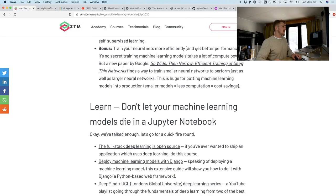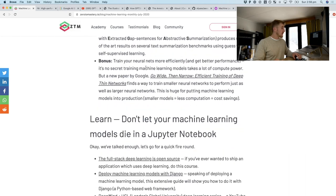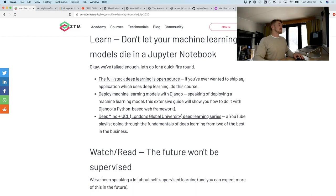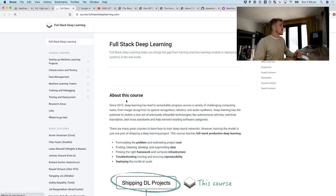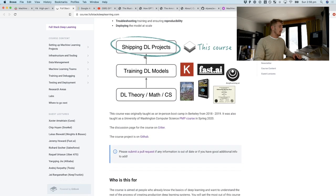I might finish this video off with a little bit of a rapid-fire round. That was self-supervised learning and AutoML. I finished the article off with a learn section. Don't let your machine learning models die inside of Jupyter Notebook — the Full-Stack Deep Learning course is open source. If you want to learn how to incorporate deep learning into your full-stack applications, check out this course. It is amazing.